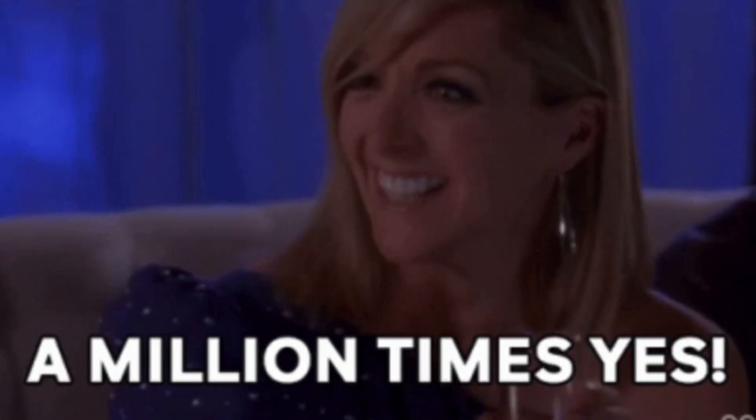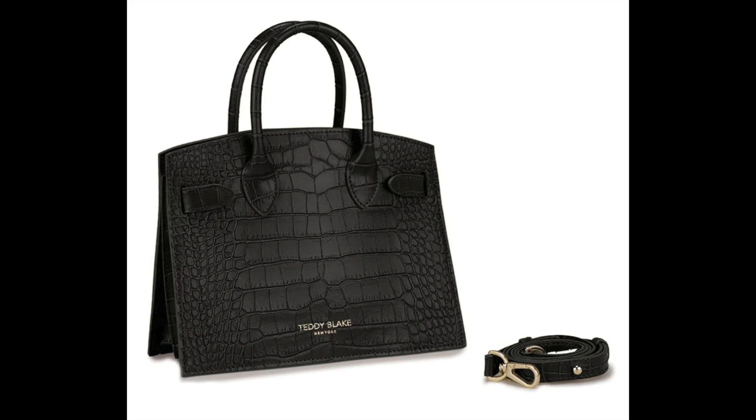When Teddy Blake reached out to me again and asked if I wanted to do another video with a bag, I said yes, a million times yes. I really wanted to try a different style. I really love my top handles — it's totally me — but I wanted to try the Kate. The Kate has been on my mind for a while.